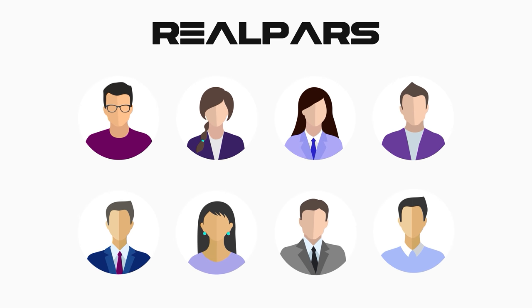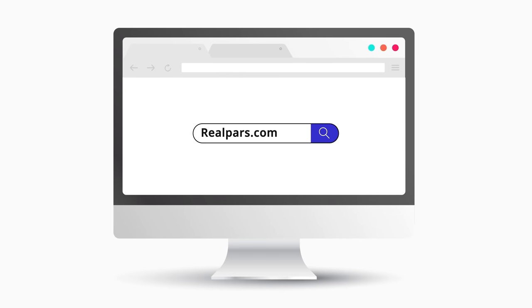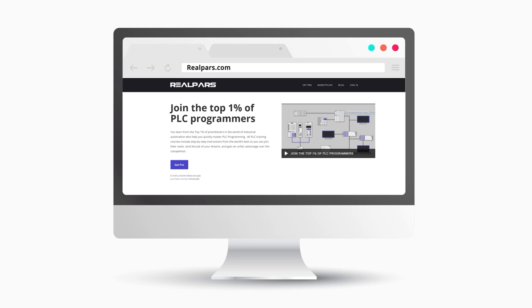This video is brought to you by RealPars. Join the top 1% of PLC programmers. Learn from the world's best so you can join their rank. Head on over to realpars.com and start learning now.